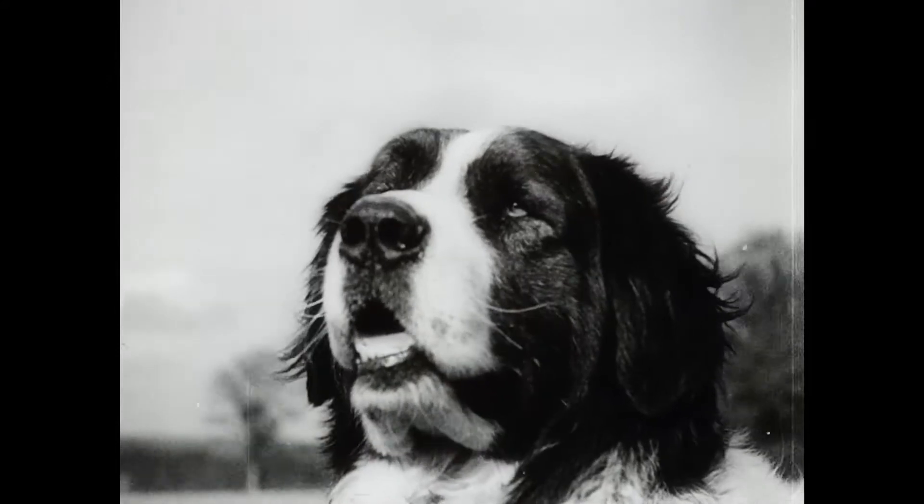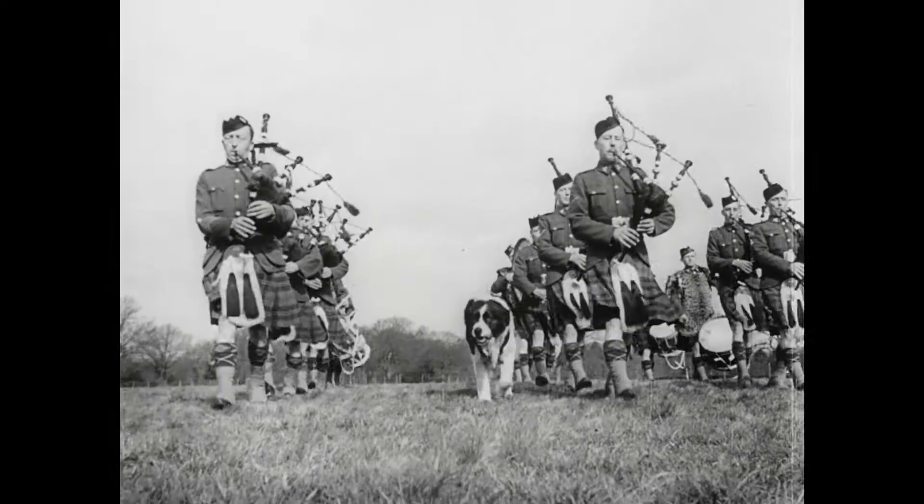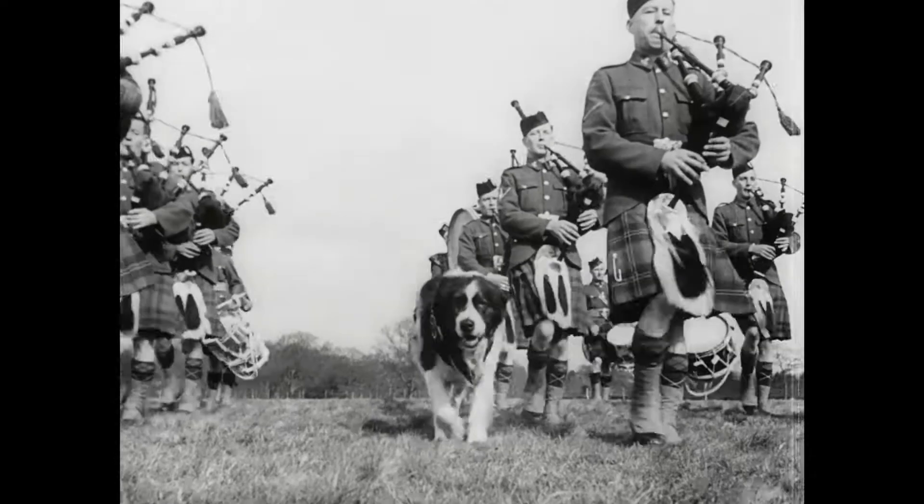Veteran of many years of service with the Canadian Scottish Regiment is Wallace, a giant St. Bernard who is well hardened to the sound of the pipes.